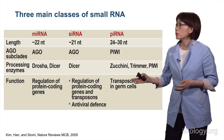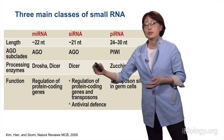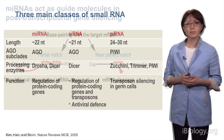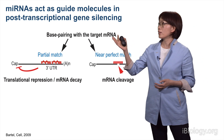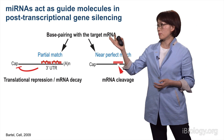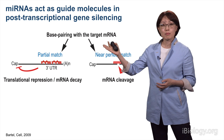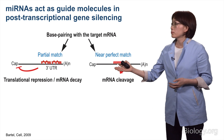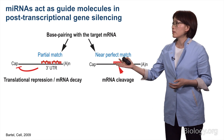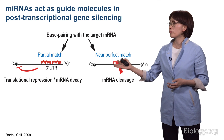Today, I'm going to focus on the microRNA class that regulates protein-coding genes. How do microRNAs act? They act as guide molecules in post-transcriptional gene silencing by base pairing with their target mRNAs. In plants, most microRNAs make a nearly perfect match, leading to the cleavage of the RNA.